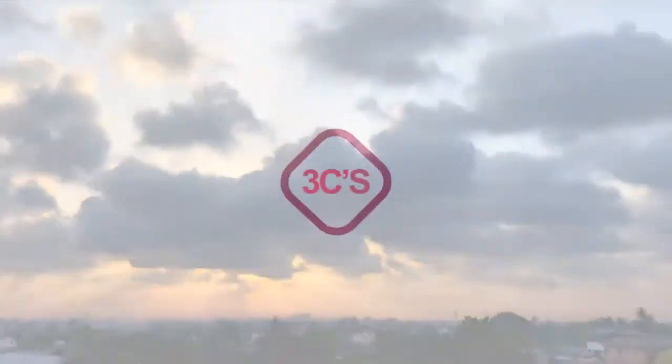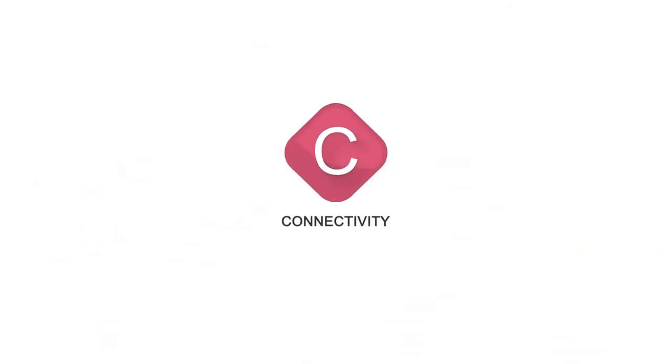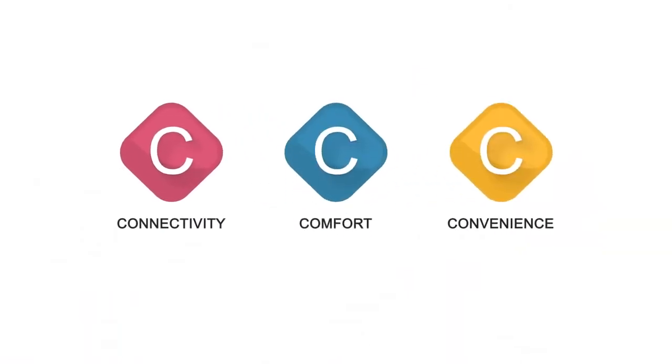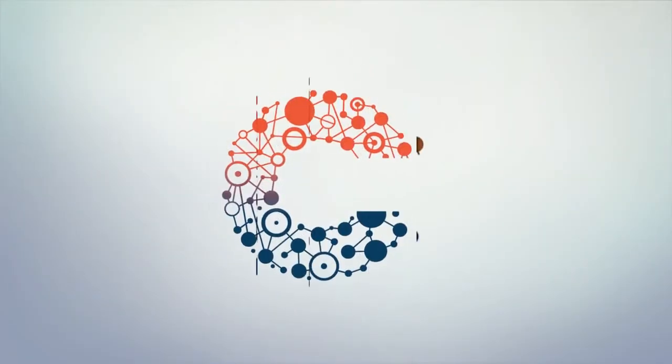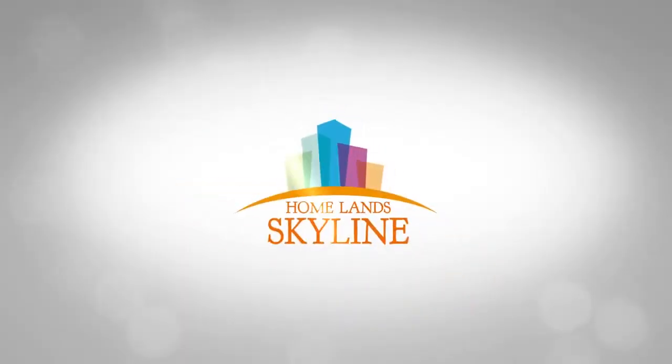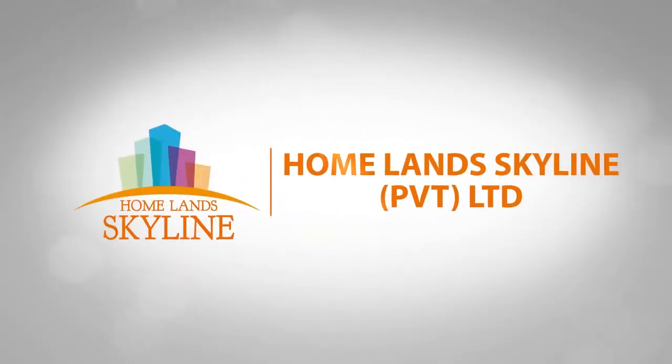Come, experience the Three C's at Malabay: connectivity, convenience and comfort. What more do you need when you look for a home? Elixia Three C's Skyline Apartments, Malabay — the latest apartment complex of Homeland Skyline.